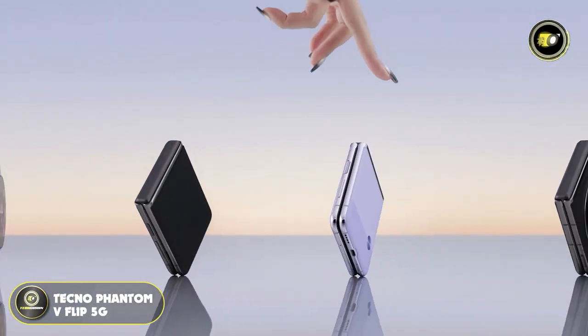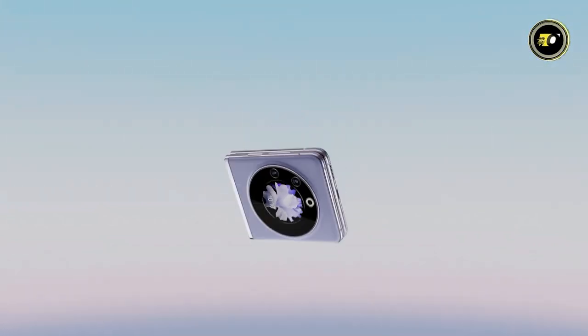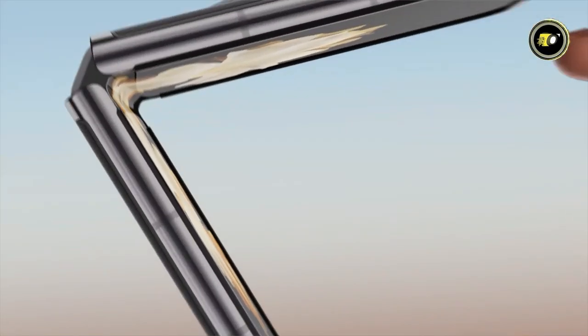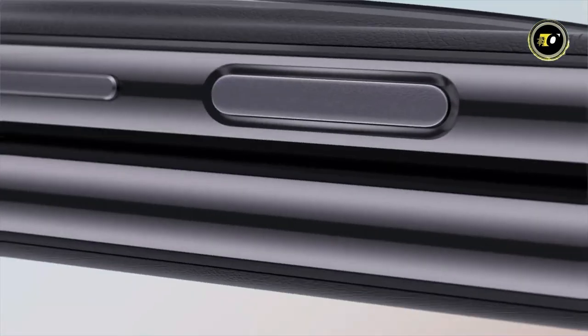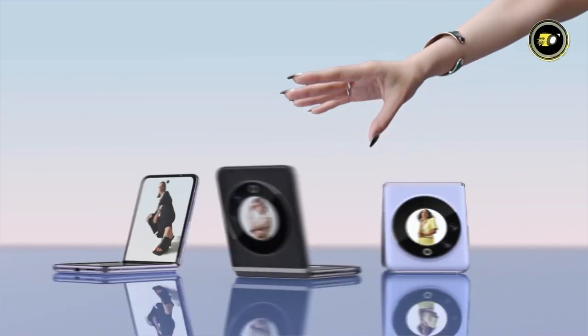Number 5: Techno Phantom V Flip 5G. The smartphone world has witnessed yet another technological marvel with the release of the Techno Phantom V Flip 5G. Inspired by the boundless beauty of space, its design is a testament to the captivating aesthetics of asteroids in orbit. A circle of planet cameras gracefully circles the cover screen, invoking the mysteries of our universe.